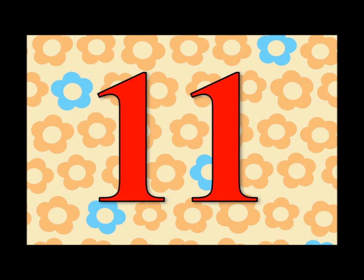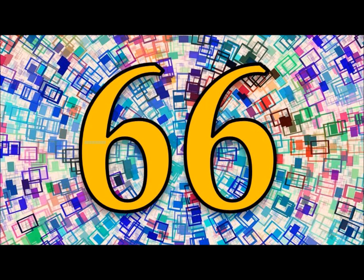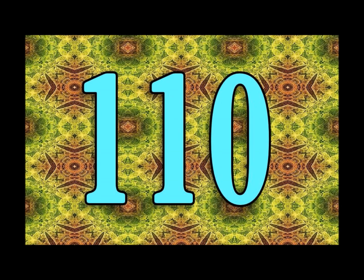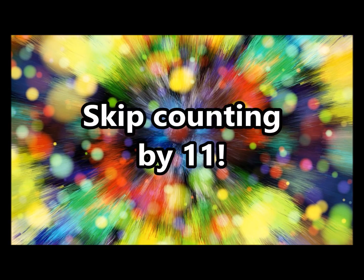One, two, three. Eleven, twenty-two, thirty-three, forty-four, fifty-five, sixty-six, seventy-seven, eighty-eight, ninety-nine, one hundred and ten. Skip counting by eleven.